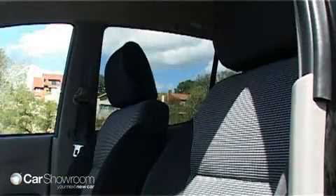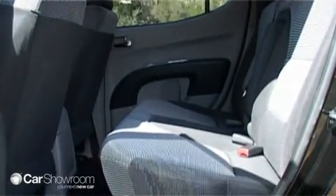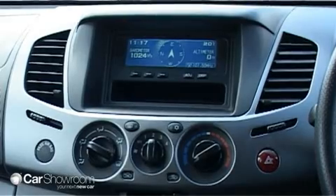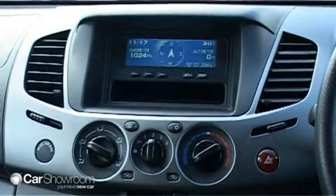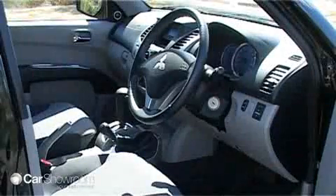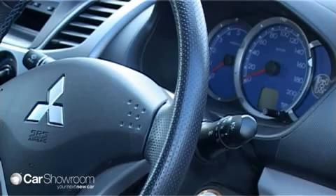Sport seats are fitted to the GLXR model, and there's plenty of backseat accommodation. Mitsubishi's multi-function display offers various trip computer functions with lots of information, and is well displayed with clear, readable graphics. Standard features include air conditioning and a hands-free mobile phone system with Bluetooth connectivity.